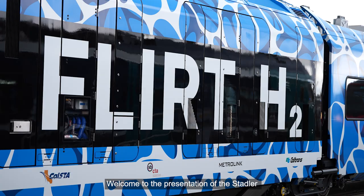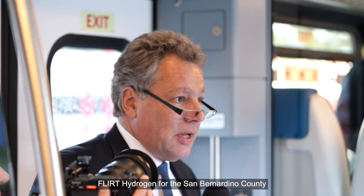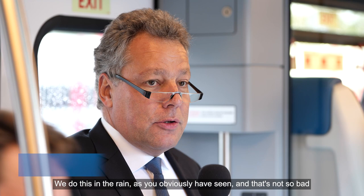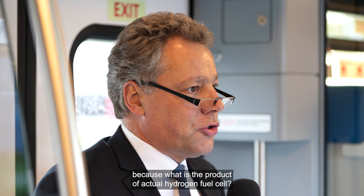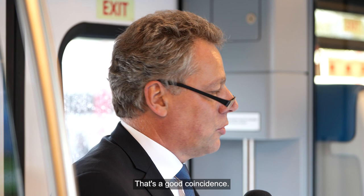Welcome to the presentation of the Stadler FLIRT Hydrogen for the San Bernardino County Transport Authority, short SBCTA. We do this in the rain, and that's not so bad, because what is the product of hydrogen fuel cell? It is electricity and water. So hydrogen technology is always very close to the water. We have rain today — that's a good coincidence.